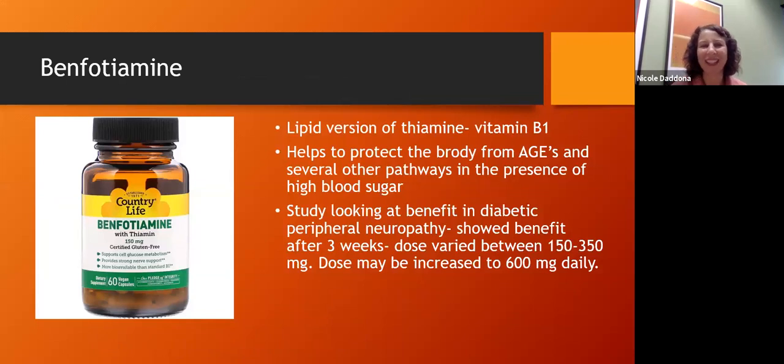One supplement is benfotiamine — a lipid-soluble version of thiamine, which is vitamin B1. B vitamins are how we get our energy from food. This particular form of thiamine helps with advanced glycation end products. I think about this supplement for someone who has had elevated blood sugar for a long time, perhaps with peripheral neuropathy or heart disease, or someone who is early in their shift from insulin resistance into diabetes. This is when benfotiamine helps protect the body and inhibit the negative effects of high glucose.